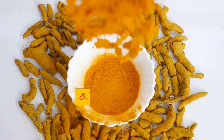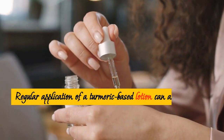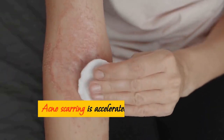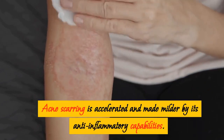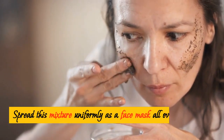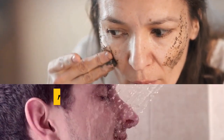8. Turmeric. Regular application of a turmeric-based lotion can assist blemishes to naturally disappear, giving skin a more even tone. Acne scarring is made milder by its anti-inflammatory capabilities. Combine lemon juice and turmeric powder, then spread this mixture uniformly as a face mask all over your face. Give it 25 minutes to rest on your skin, then rinse with warm water.